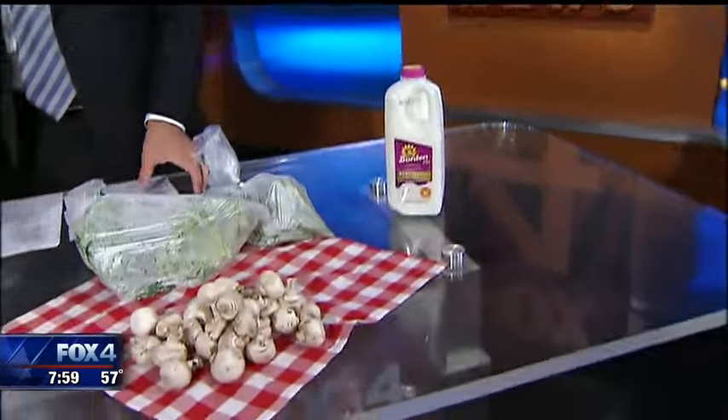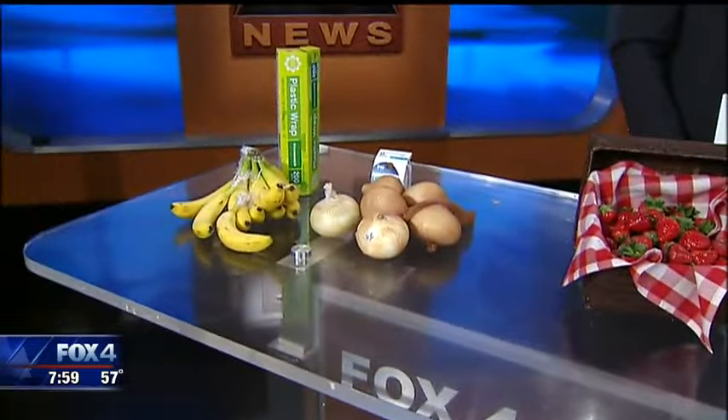You can share your own life hacks to prolong the life of your produce on my Facebook fan page at facebook.com/savemesteve. There is a link right now on our station website, fox4news.com. That was excellent — I will try all of those. Steve, thank you.